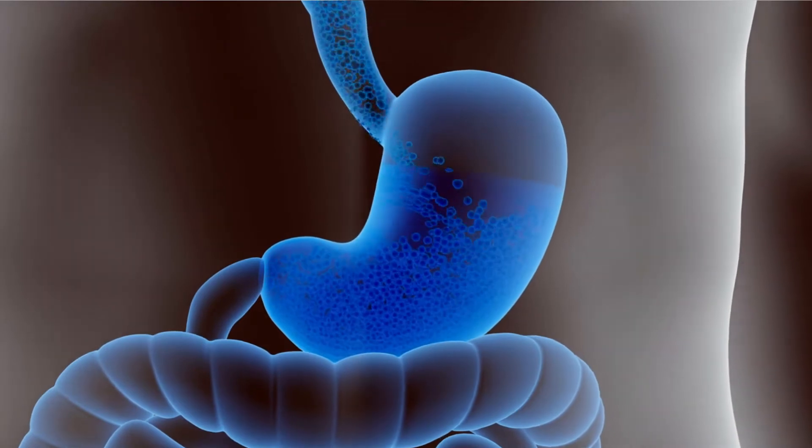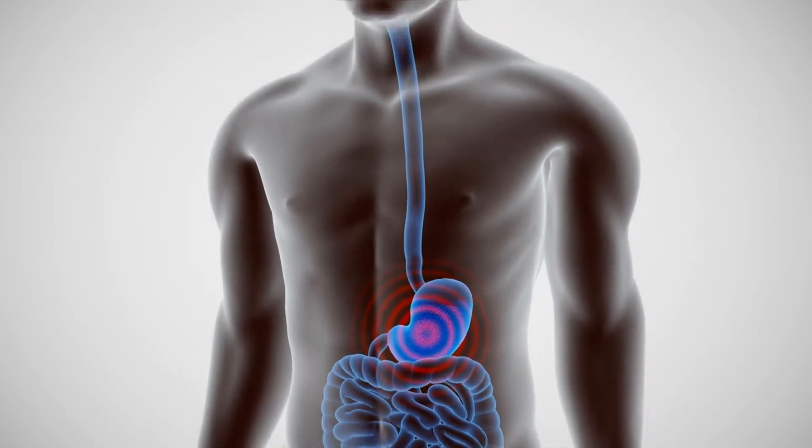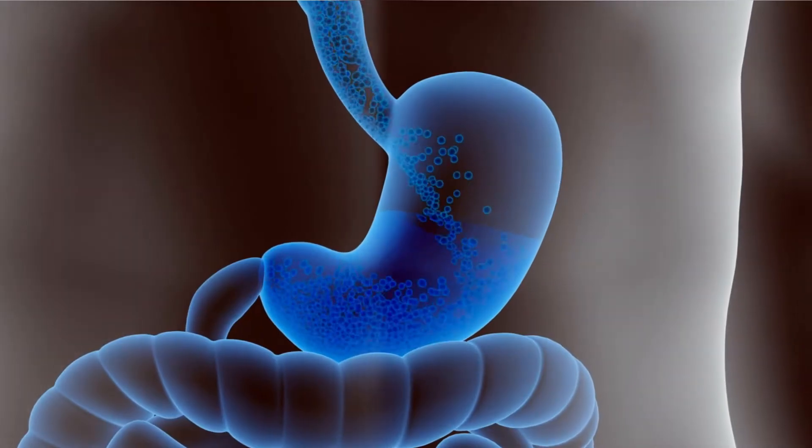The gel particles mix with the ingested food, creating a larger volume with greater elasticity and viscosity in the stomach and small intestine, promoting satiety and feelings of fullness.